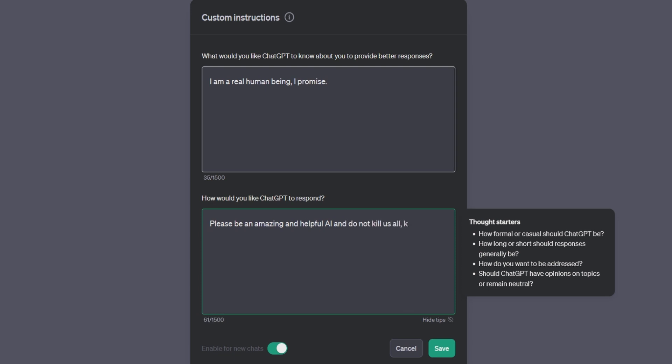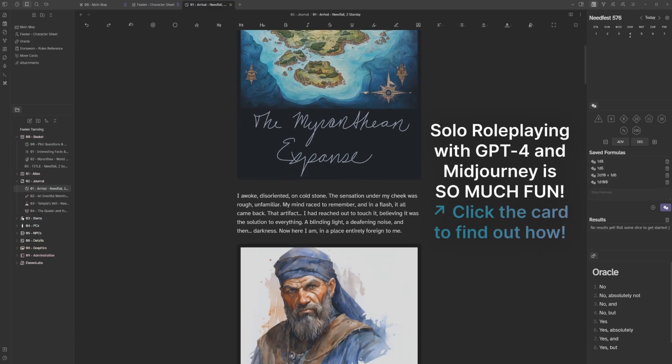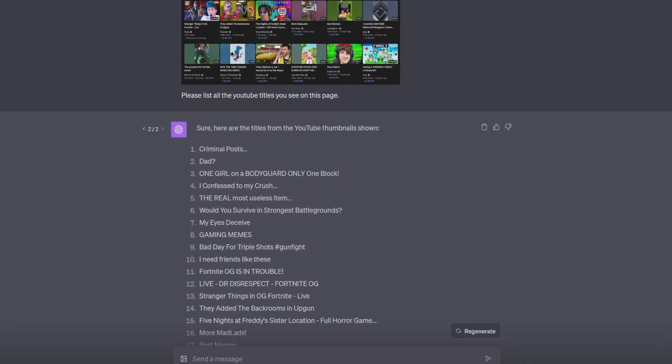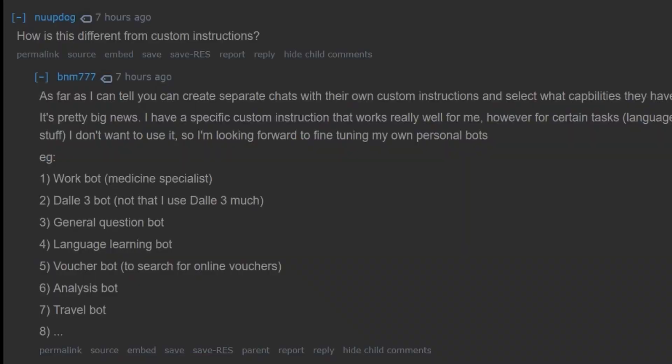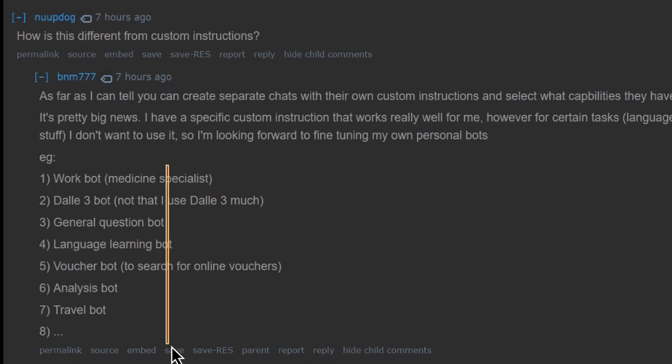But how is this different from plain old custom instructions? You can tell ChatGPT all about yourself — so why would you need more? As this Redditor wisely said, you can create separate chats with their own custom instructions, like a bot with a mind for gaming versus one for your YouTube channel. Examples include a work bot, a DALL-E 3 bot, a language learning bot, an analysis bot, a travel bot, a cooking bot — whatever.